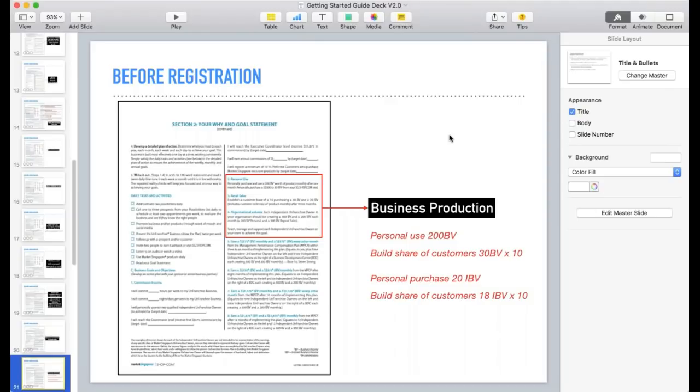For organizational volume, each independent franchise owner should be creating 500 BV and 200 IBV each month. So if your personal purchase gives 20 IBV, you build a customer base of 18; if your personal purchase gives 30 IBV, you build 10 customers giving roughly 17 IBV — it can be 10, 15, or 20 customers, entirely up to you. After you've done steps two, three, and four, step four is to teach and support other partners to achieve the same goal. Steps five through eight explain why these numbers will always work in your favor.